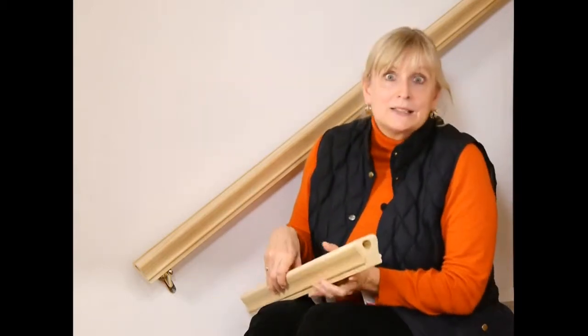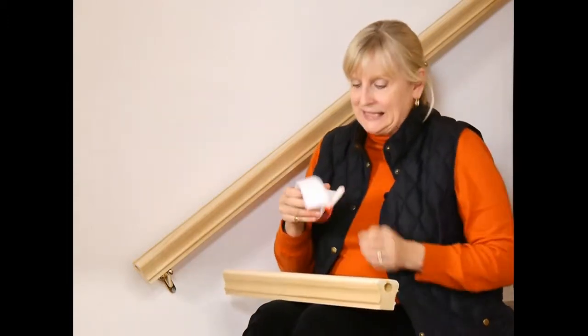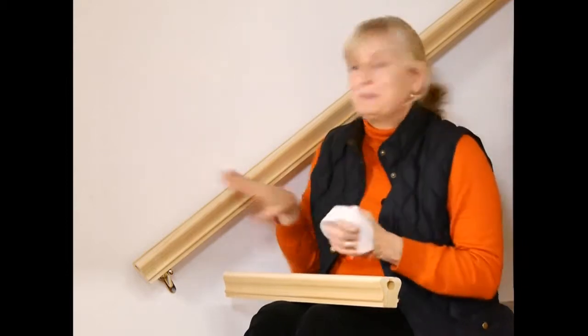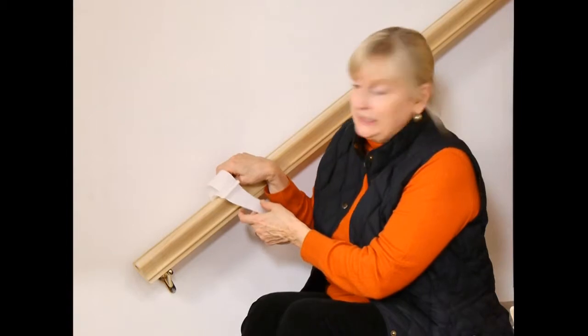So here it is, the stair rail with a difference. If you look at this little section of a stair rail, you'll see there's a slot. And into that slot goes a bolt, which is part of this wrist device. Let me show you, I've got a bigger section of it here. So this simply goes into the slot, and you can see how easily it moves in there.